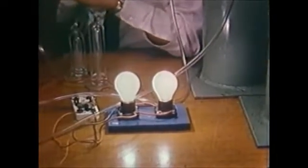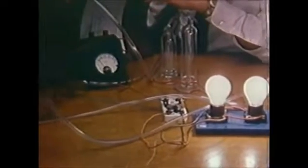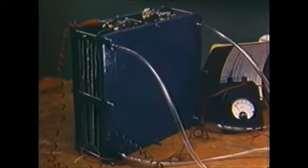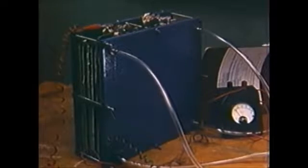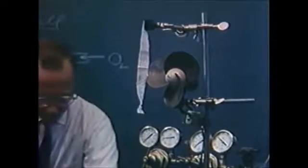A fuel cell is a means of obtaining electrical energy from a chemical reaction. The initial Allis-Chalmers design called for the use of hydrogen and oxygen gases reacting in an electrolyte. If the reaction is controlled, it produces an electric current — in this case enough to power a fan motor.